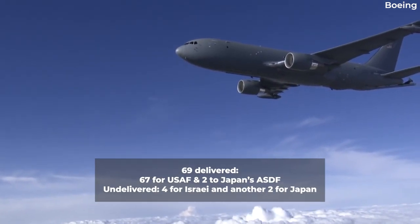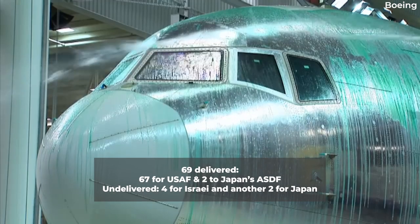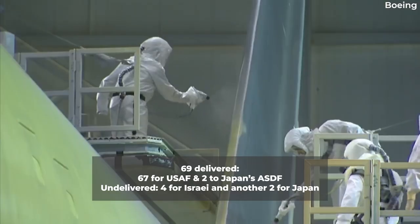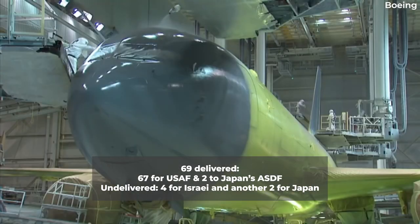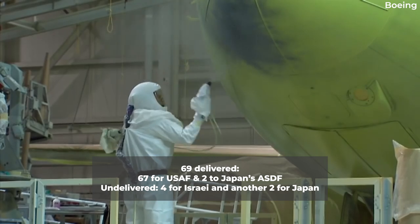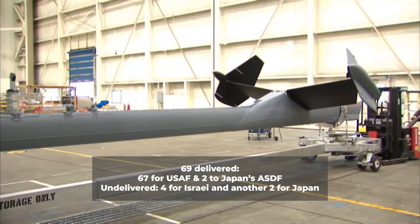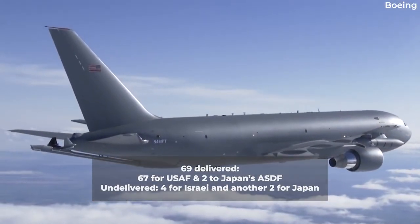According to data from Boeing, 69 airframes have been delivered as of January 2023. The largest customer, the United States, has 67, while Japan operates two. The Israeli military has ordered four, but these have yet to be delivered, while Japan has ordered an additional two for its forces.